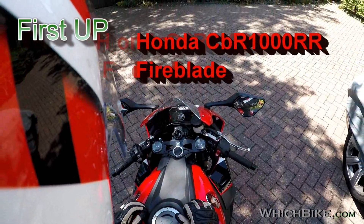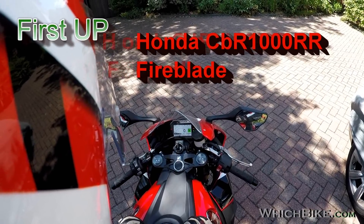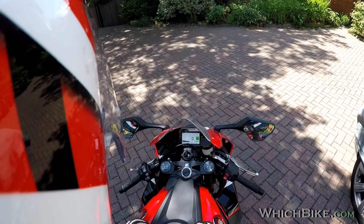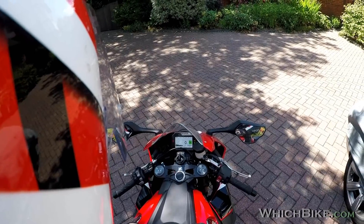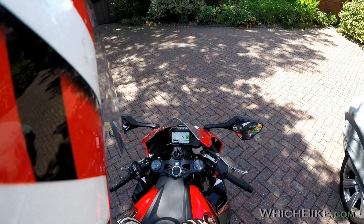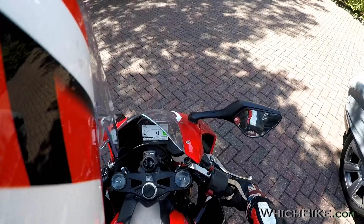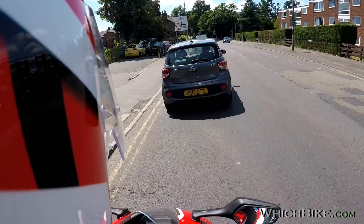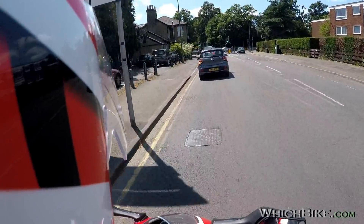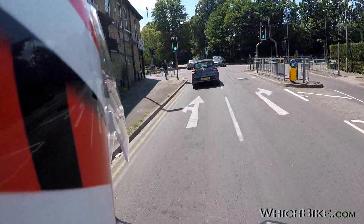Let's take the Fireblade out. There's the TFT display — that wasn't on there a couple of years ago when I last took one out. It's got three rider modes: User 1, 2, and 3, all configurable. User 1 being the full power — full Monty. Which it is currently in. First impressions, being one of the many superbikes this season that I've ridden: I'd forgotten what they're like. It's actually pretty damn comfy.